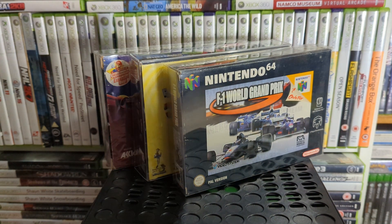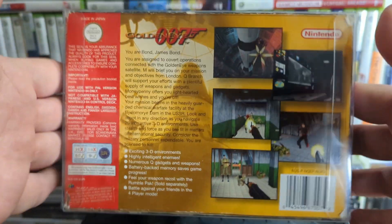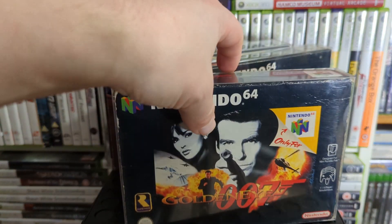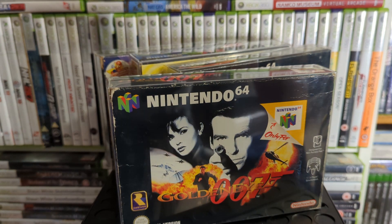Up next is the one everybody's playing now because it's just been re-released — GoldenEye. Everyone knows this was like the greatest first-person shooter ever at one point in time. When I started this video I thought this wouldn't take too long, but this is going to take a while — I have more N64 games than I thought I did.